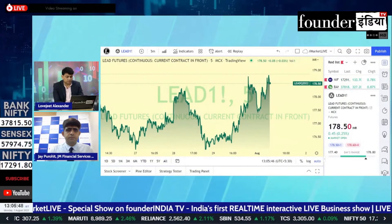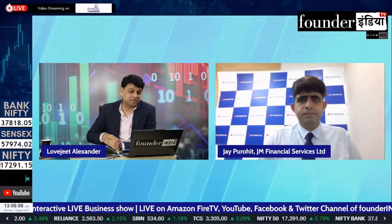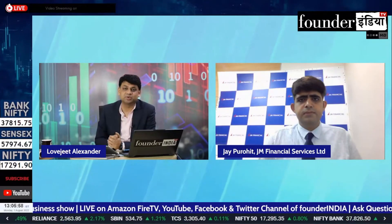That's great. So these are the strategies and levels, and we have explained where the opportunities are coming from. This is JM Financial with Jai Purohit. Thank you so much.